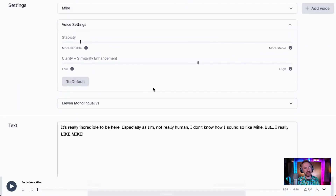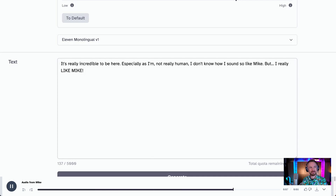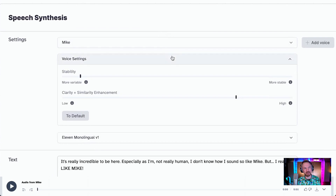Let's whack the stability right down and maybe increase the clarity to see what we get this time: 'It's really incredible to be here, especially as I'm not really human. I don't know how I sound so like Mike, but I really like Mike.' My goodness me. This is real emotion, real passion in a voice. Eleven Labs are doing a great job of it.